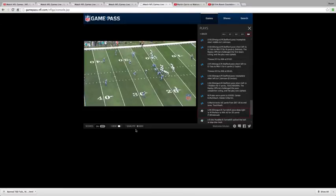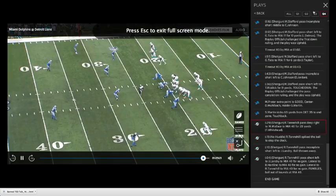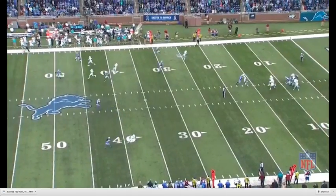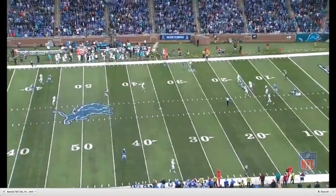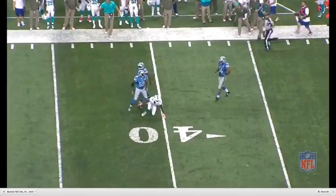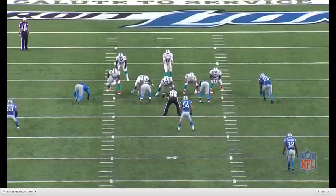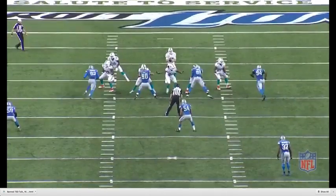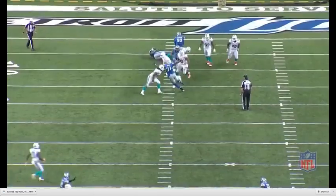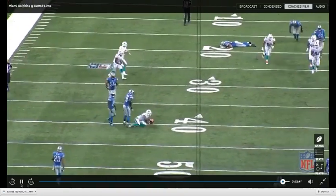Then, later on we head to Detroit, and Ryan shows an ability to improvise, get out of the pocket, create, and find a guy downfield for a strike. This is what Ryan really has — a strong sense of how to play in terms of creating, using his athleticism to make plays down the field, either with his legs or with his arm, as we see here.